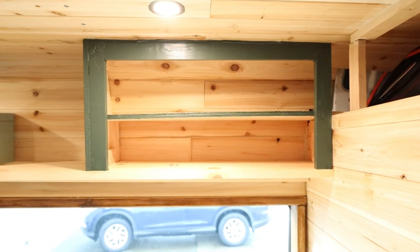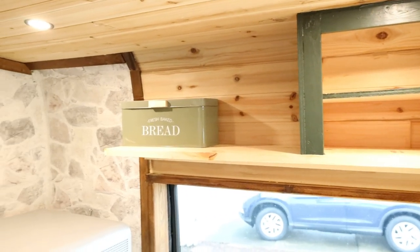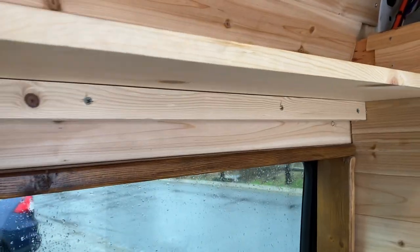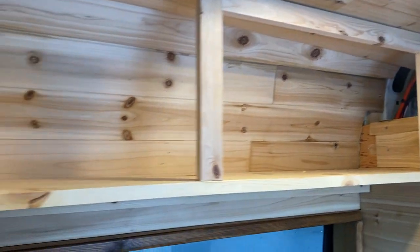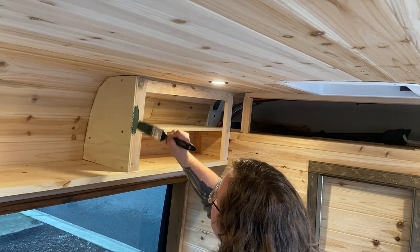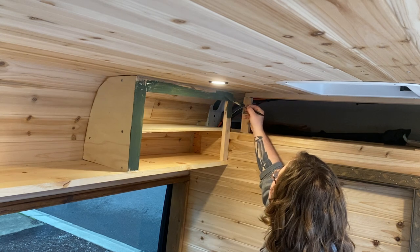My last and most recent addition is this shelf above my desk. I went super simple with this and just attached a 4-foot piece of common board to a 2x2 bracer. Then I framed out this little cabinet and secured it in place. I decided after the fact that I wanted to paint it green, so I made a lot more work for myself — but that's okay, I like the way it turned out.